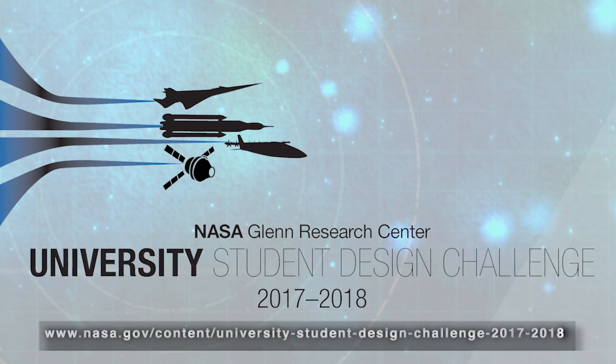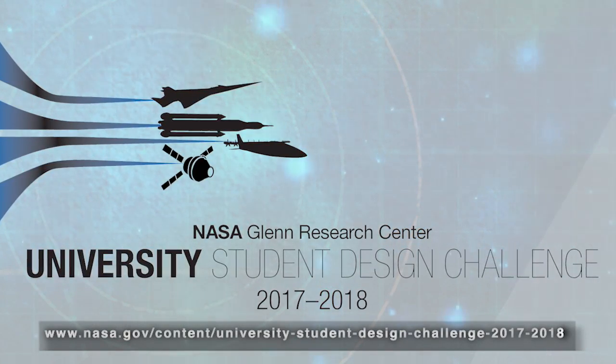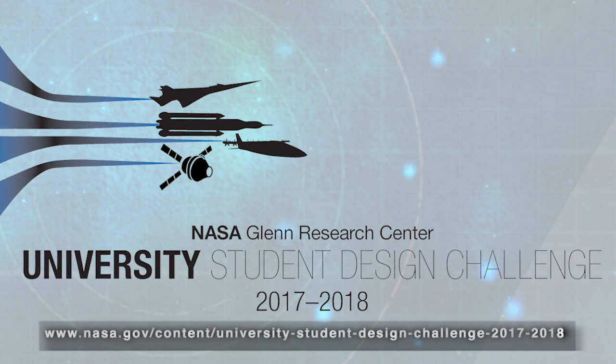You can also visit us on the web. I look forward to seeing the cities, air vehicles, and communications and control systems that your teams will create. Thanks for being part of the NASA team, and good luck.